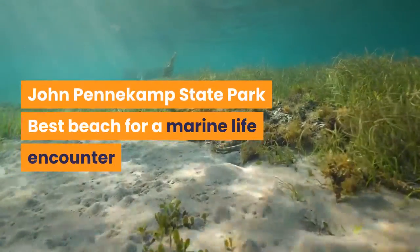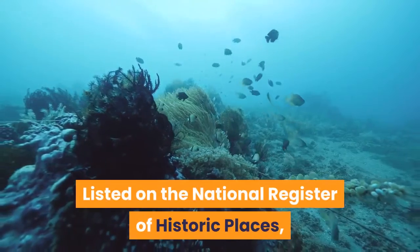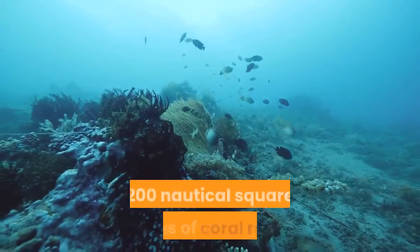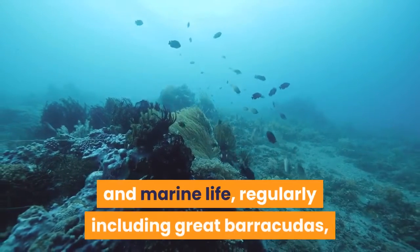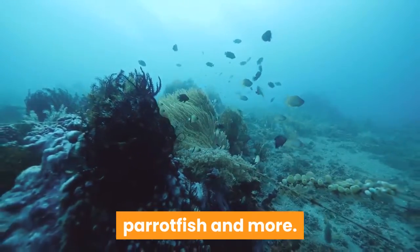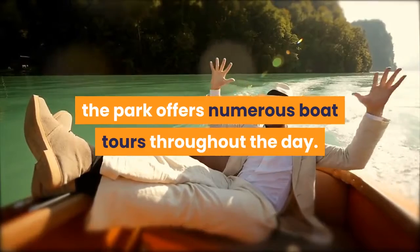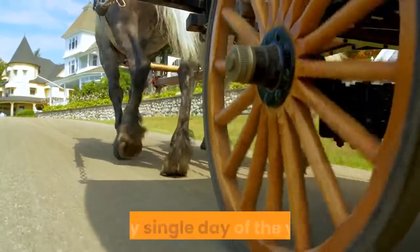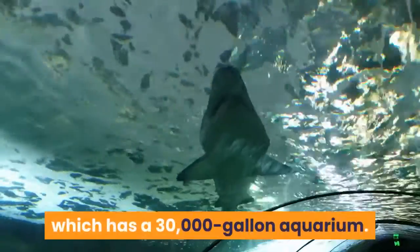John Pennekamp State Park — Best Beach for a Marine Life Encounter. Listed on the National Register of Historic Places, John Pennekamp State Park features nearly 200 nautical square miles of coral reefs and marine life, regularly including great barracudas, parrotfish and more. For a memorable view of it all, the park offers numerous boat tours throughout the day. Go for the glass-bottom boat, which departs three times daily, every single day of the year. Back on land, check out the park's visitor center, which has a 30,000-gallon aquarium.